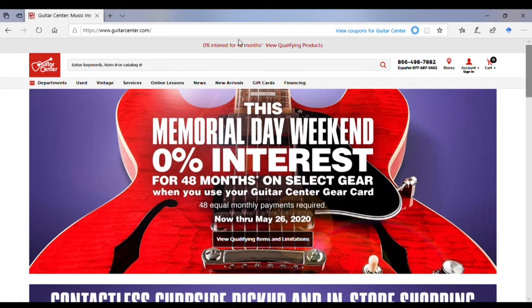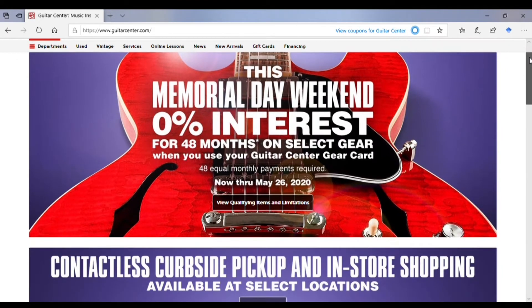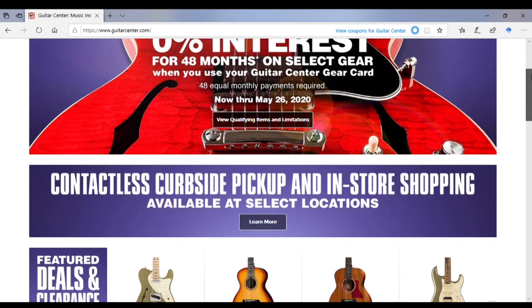Hello folks, and welcome to Troy Palmer Music Studio. In this video, we're looking at GuitarCenter.com as part of my series of great websites for you to find quality music instruments and equipment.